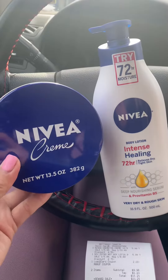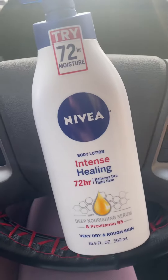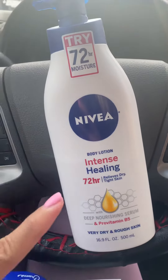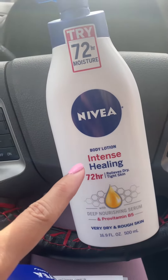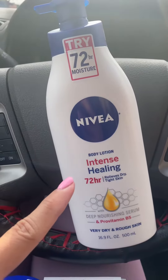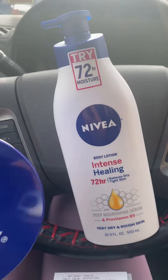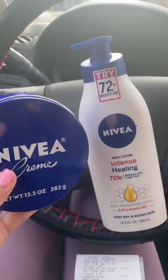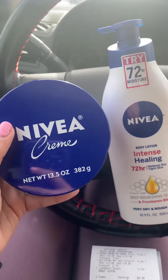The good thing here is this Intense Healing kind gives you a $1.50 back on Checkout 51, and there's a limit of five. So check your account — if you have it, this will be very cheap lotion for you. The reason why I grabbed this one is because I had a friend that specifically wants this.